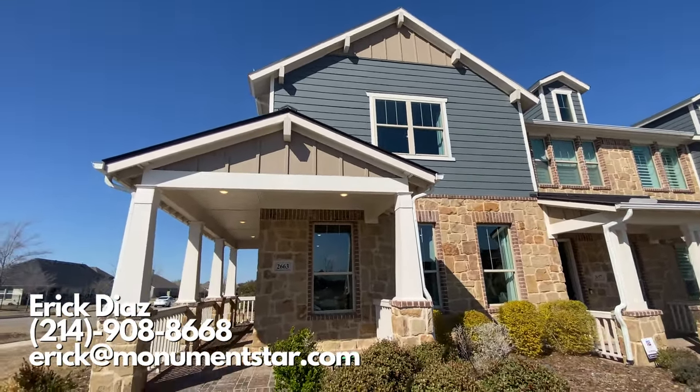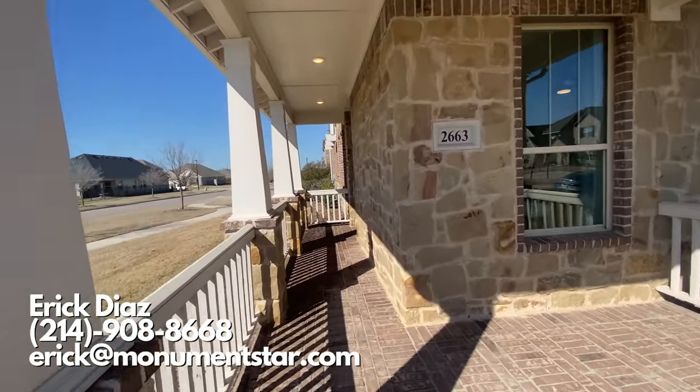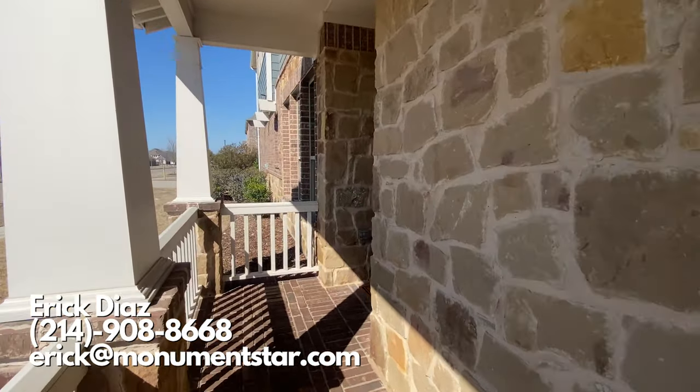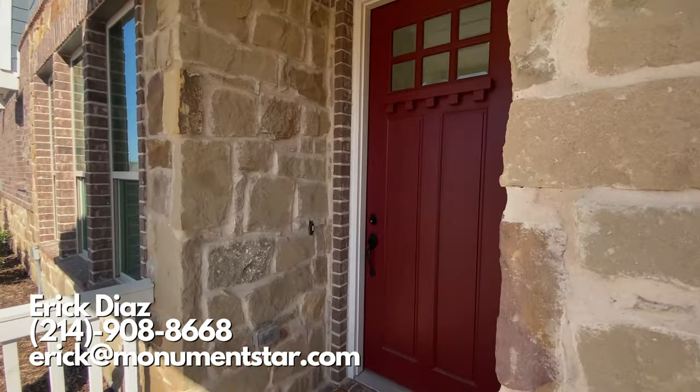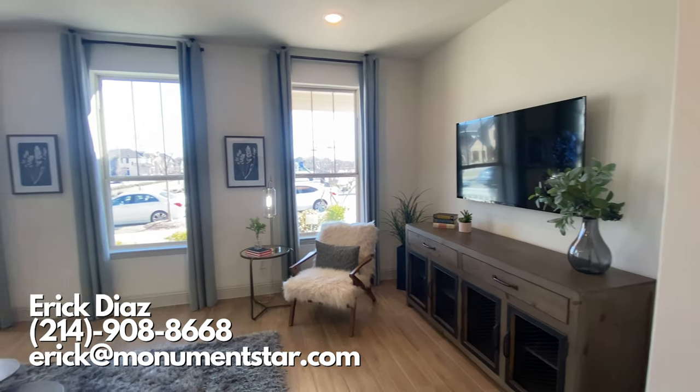Welcome back everyone. My name is Eric Diaz, your future real estate agent. Today we are back in Garland, Texas. This is the Riverset community. This home is built by CB Jenny and it is a beautiful townhome that I'm ready to show you guys. So let's get started.